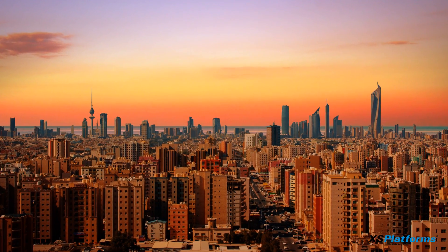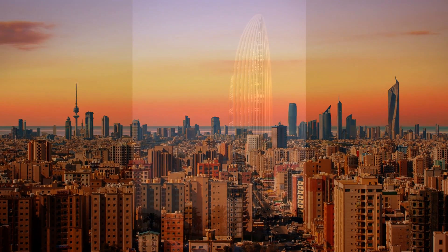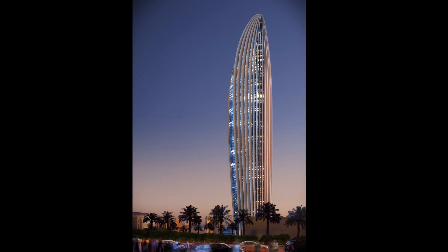In the heart of Kuwait's financial district, an architectural masterpiece will soon be an eye-catching addition to the skyline — the new headquarters of the National Bank of Kuwait.